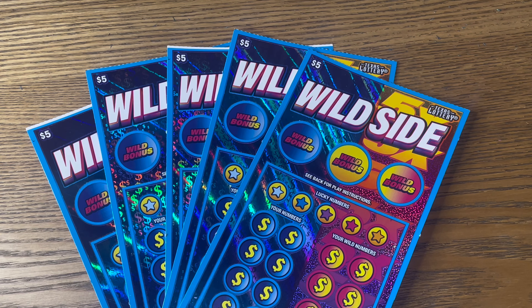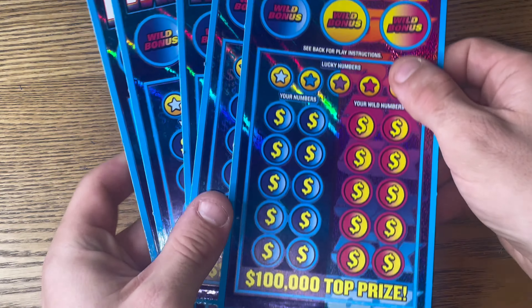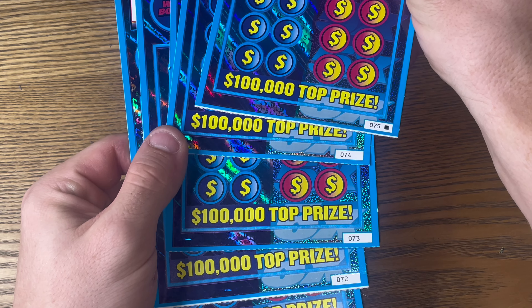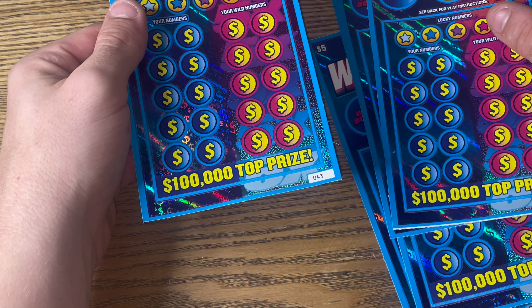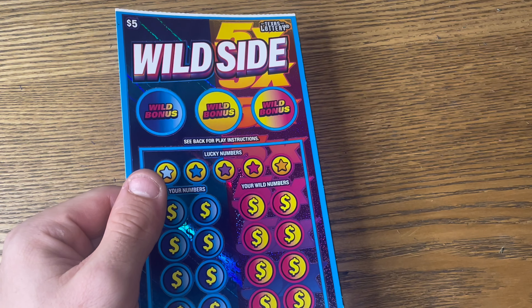What is up everyone? We got five of the brand new $5 Texas Lottery scratch-off tickets — the $5 Wild Sides. Looks like a pretty fun ticket. We got the first four off the pack, tickets $75 through $72. I'm chasing this pack — not really a chase because we played $60 and now it's $43. So I only got one of them from there. It is a white line ticket, whatever that means.